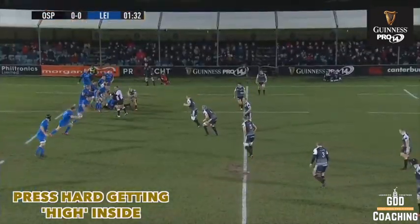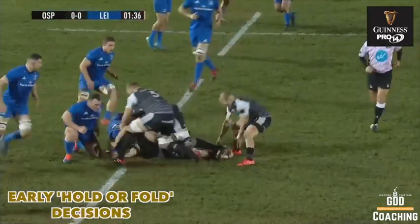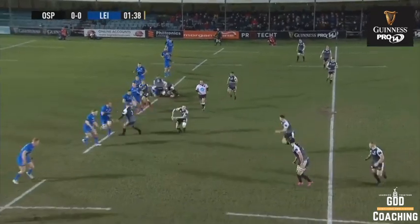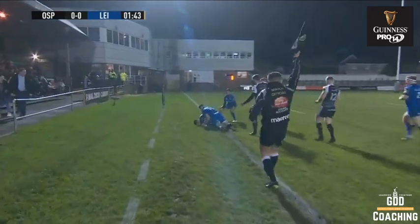Numbers up on feet again, get off the mark, make a tackle behind the game line in your space, and they work really hard to make good hold or fold decisions. On this occasion slightly down on numbers, good decision to jockey across and push into touch.